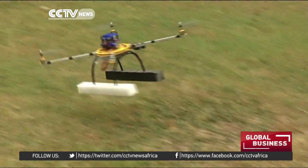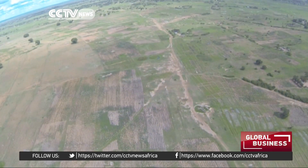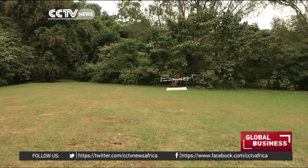Dubbed Octocopter, the drone has already been put to work researching potato farms in neighbouring Tanzania. This innovation in data collection is being hailed as groundbreaking by agricultural researchers. Instead of analysing one crop at a time in a large area, remote sensing allows you to capture the whole field in one image or a mosaic of several images and analyse it at once.